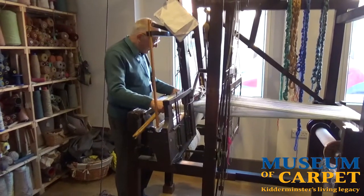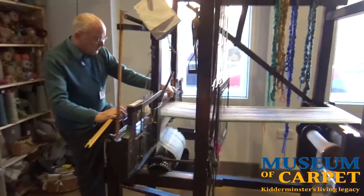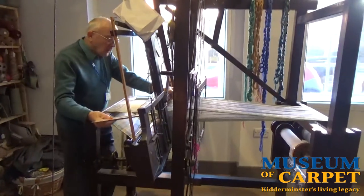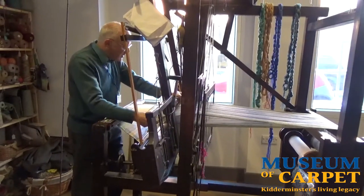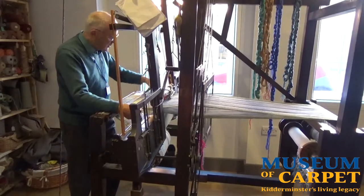This loom is weaving Kidderminster's stuff, a coarse wool cloth. A weaver in Victorian times would weave about 25 yards — 25 metres — a week to make his living.